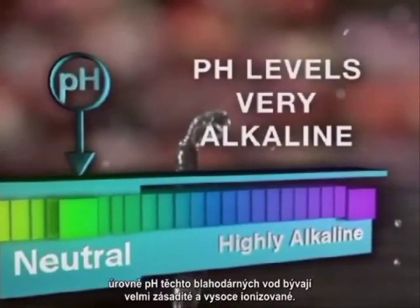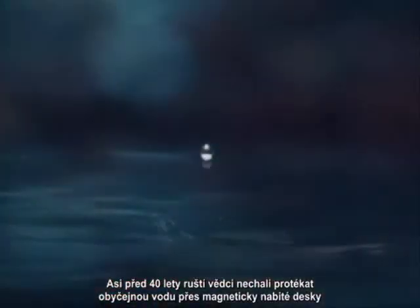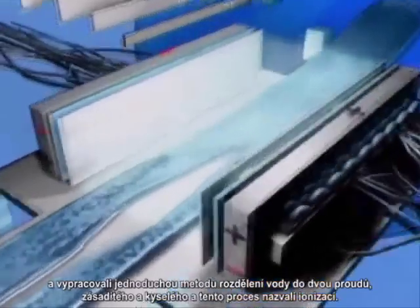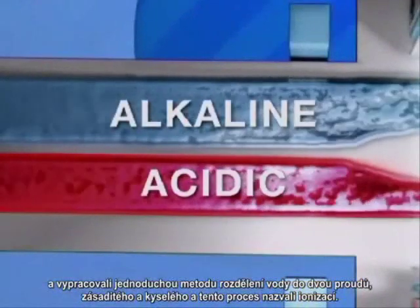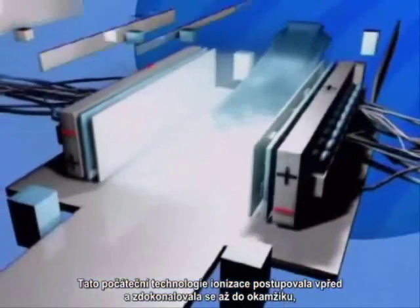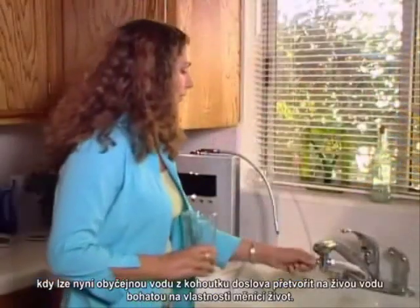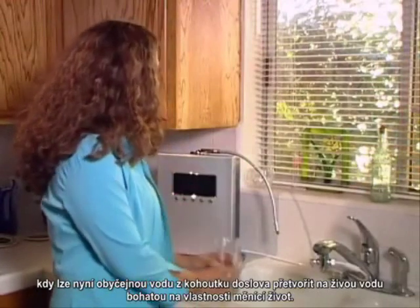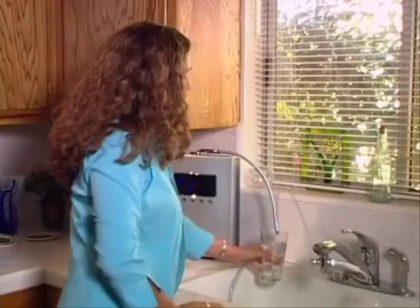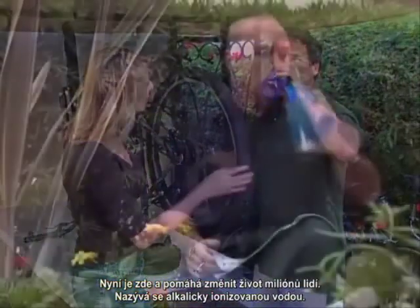The pH levels of these beneficial waters tended to be very alkaline and highly ionized. About 40 years ago, Russian scientists ran ordinary water past magnetically charged plates and devised a simple method of separating water into two streams — one alkaline and one acidic — a process called ionization. This early ionization technology has been advanced and improved to the point that now simple tap water can be literally transformed into living, energized water with a wealth of life-changing properties. It's here now and has helped change the lives of millions of people. It's called alkaline ionized water.